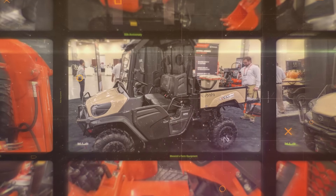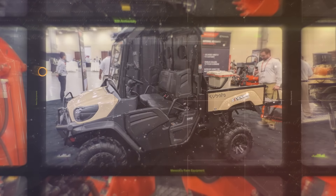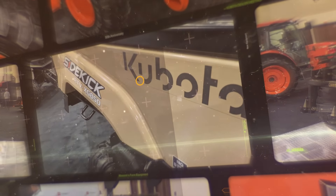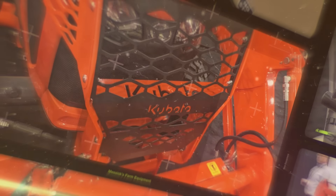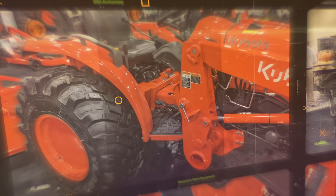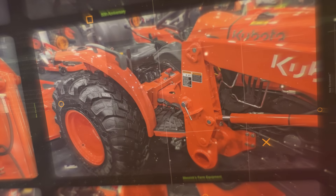Morning all. We're returning here from the Kubota dealer meeting. Good to get together and see people again in 2021. As you probably would guess, this is a late year going into 2022 for new product. Just with all the production headwinds that all these manufacturers have been seeing, there's not a ton of new products that we're going to be seeing next year. There are, however, some that are very cool.